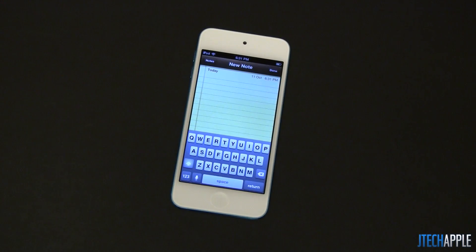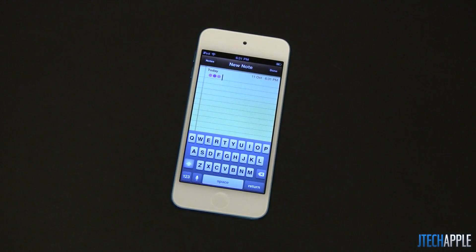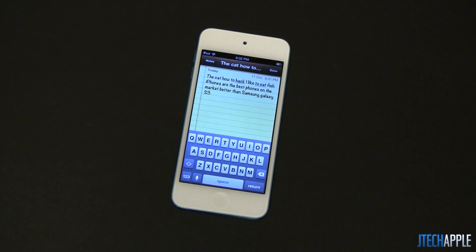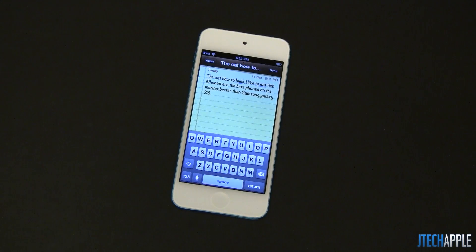Let's test out the dictation feature. The cat had a hat. I like to eat fish. iPhones are the best phones on the market, better than Samsung Galaxy S3. Looking at it, it is pretty fast. In the beginning there are some mess-ups here and there — it could just be the way I read it. But I have to say it's pretty accurate, it works well. At this point I'm still pretty used to typing; it's the most error-free. It's just something you get used to as this stuff is being introduced.